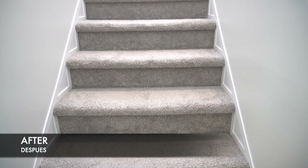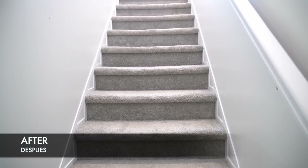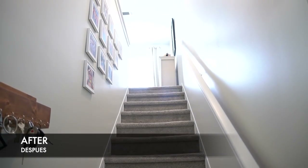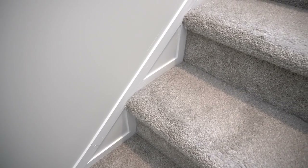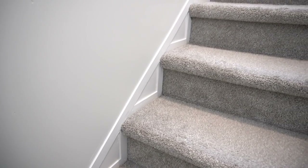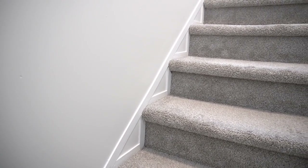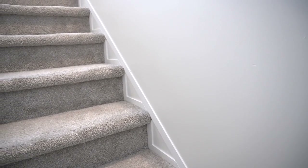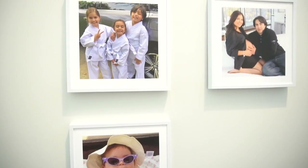I love how new and fresh and bright the stairway looks now. It may seem that fixing a little trim and adding a little paint here or there might seem very trivial, but sometimes it really can have a huge impact. I'd love to know what you guys think of how these spaces turned out.